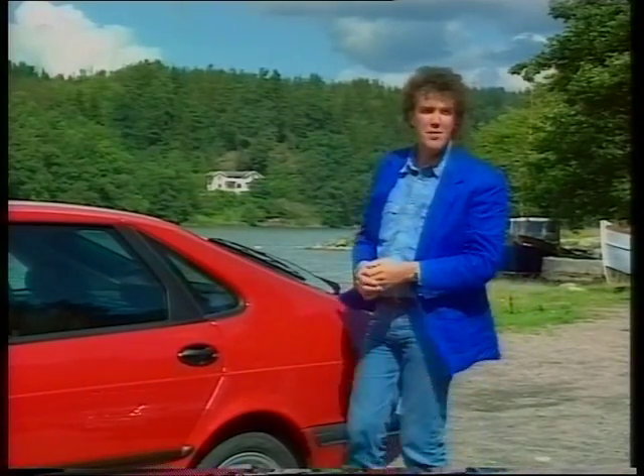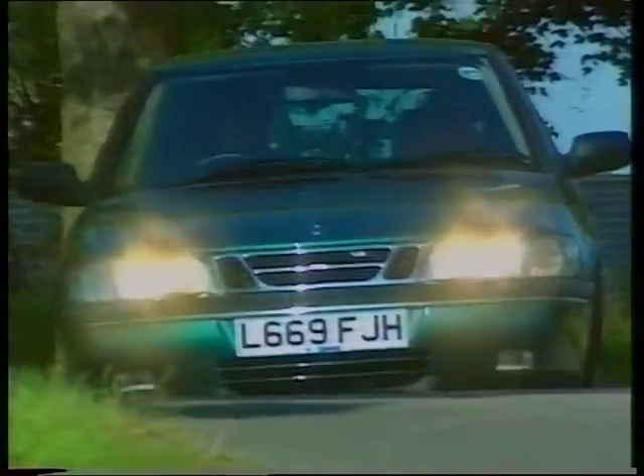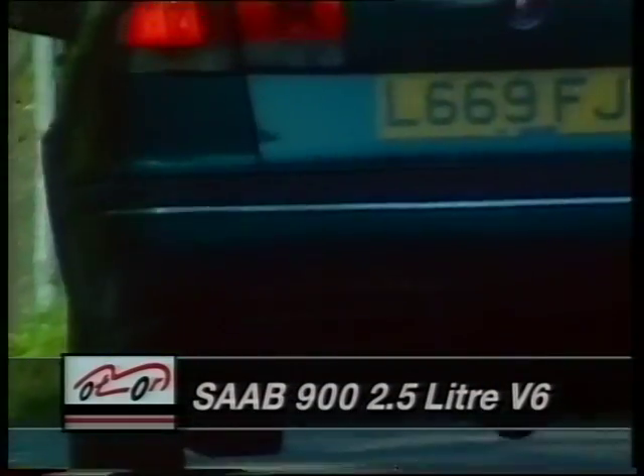However, for the money — £20,000 or thereabouts — this is not the car I'd buy. This, on the other hand, very probably is. It isn't as wild or as powerful as the turbo, but it's much, much smoother.